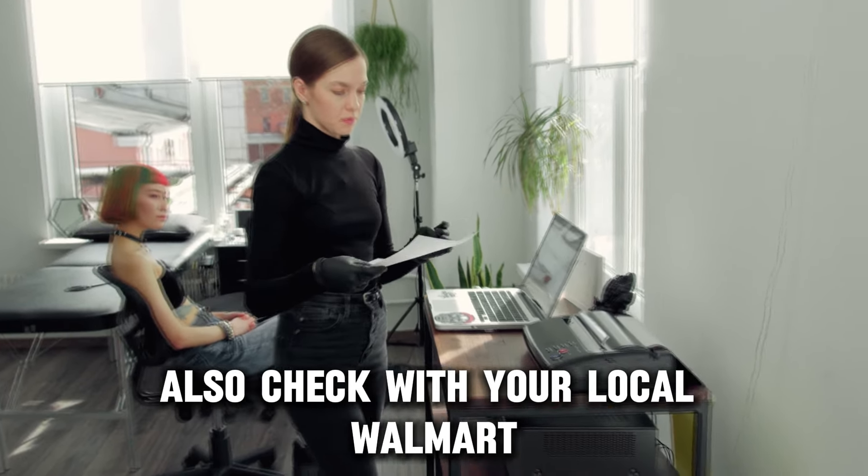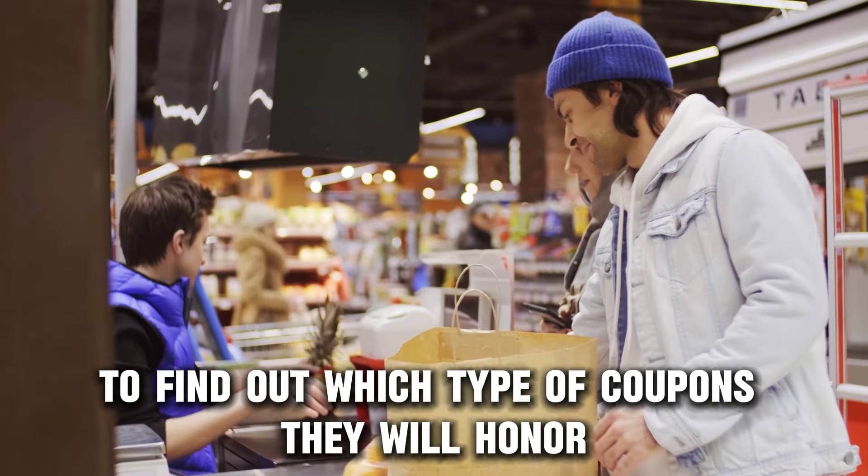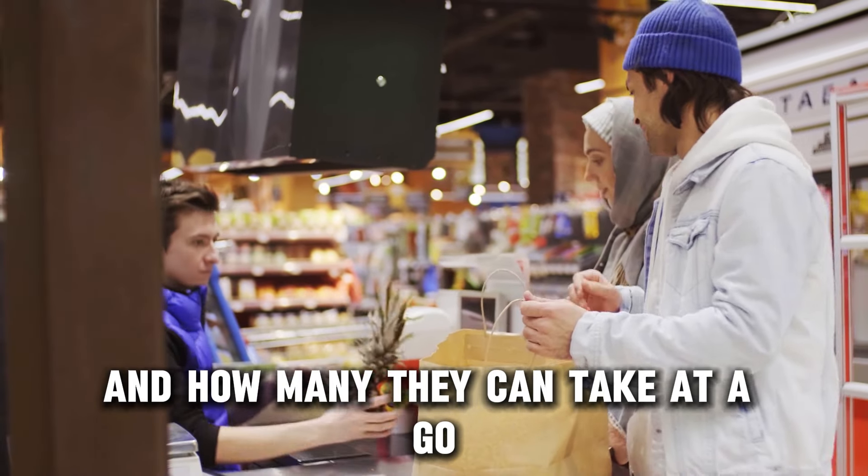Also, check with your local Walmart to find out which type of coupons they will honor and how many they can take at a time.